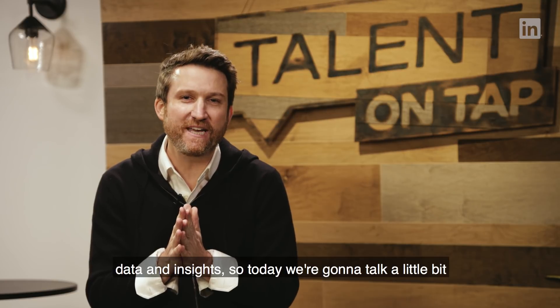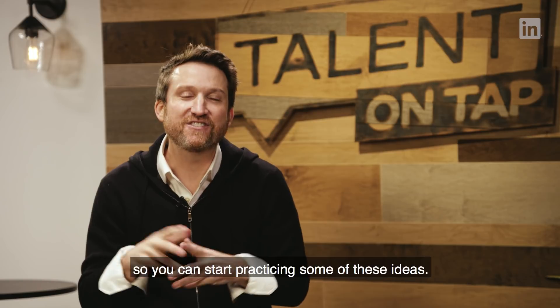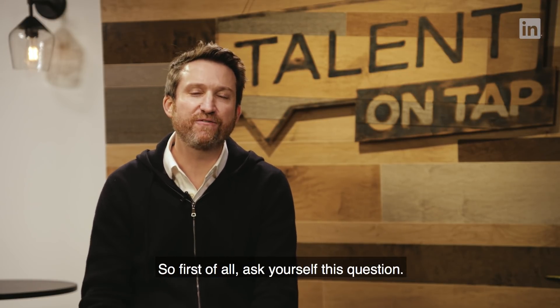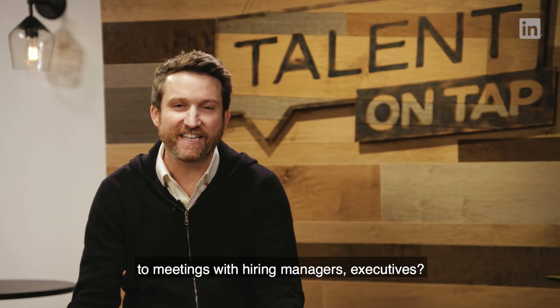So today we're going to talk a little bit about data-driven recruiting, and hopefully do it in a concise, quick manner so you can start practicing some of these ideas. So first of all, ask yourself this question: how often do you bring data to meetings with hiring managers and executives?